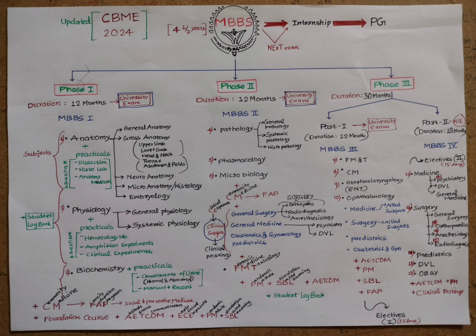The MBBS course is divided into three phases. Phase One is 12 months, followed by a university exam, also called First MBBS or First Year MBBS. The core subjects are Anatomy, Physiology, and Biochemistry. Anatomy includes general anatomy, gross anatomy — with regions such as upper limb, lower limb, head and neck, thorax, abdomen and pelvis — as well as neuroanatomy, microanatomy (histology), and embryology. Physiology covers general and systemic physiology, and Biochemistry covers biochemical events in the human body.